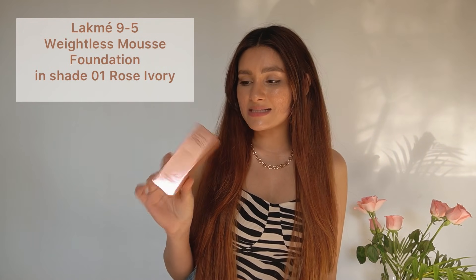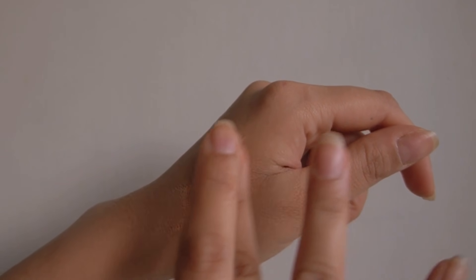Next up is the Lakme 9-to-5 Weightless Mousse Foundation in 01 Rose Ivory. I actually got this for my mom because she used mine once and loved it. This blends like a dream and it's perfect for somebody who doesn't like to wear heavy foundation, because it gives very lightweight and sheer coverage and perfectly blurs all the flaws. Look how seamlessly this is blending — it's also filling in all the fine lines, and it's so affordable. I'll add all the links in the description box below so you can check the current prices.